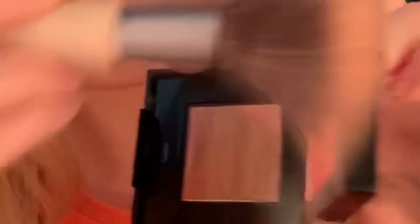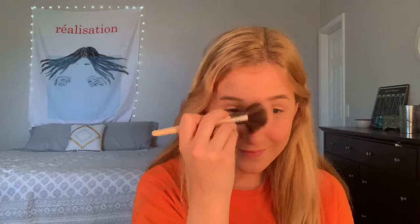Next thing we're gonna do is bronzer, bronzer, bronzer, oh yeah. And I'm gonna kind of pinch her, you know what I'm saying? So this is really not pigmented so we're just gonna go like — and we're gonna smile and we're gonna put it on our cheeks and also like our upper cheekbone and also under our eyes.